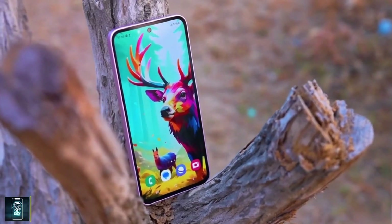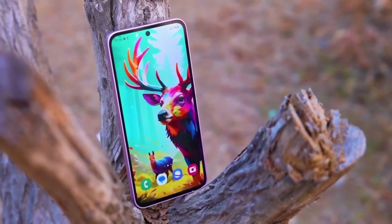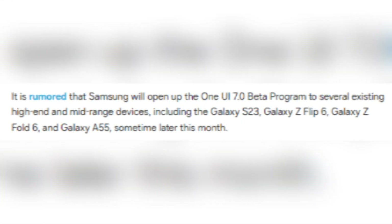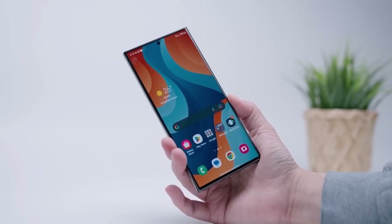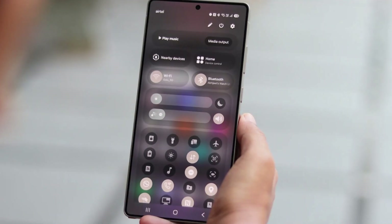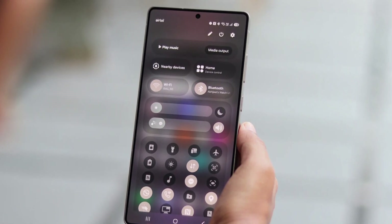To address this, Samsung is reportedly preparing to expand its One UI 7.0 beta program to more devices. Reports suggest that models like the Galaxy S23, Galaxy Z Flip 6, Galaxy Z Fold 6, and Galaxy A55 will be included in the beta testing phase later this month. If this happens, it could indicate that the stable rollout of One UI 7.0 for older models might begin as early as April 2025.